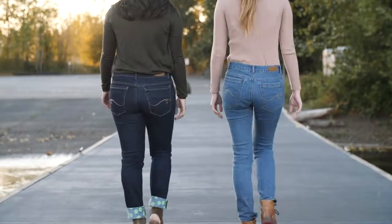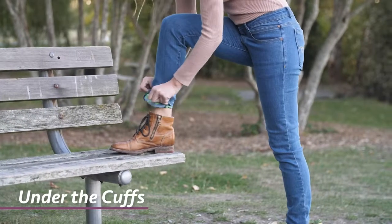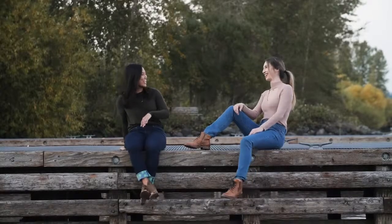All colors feature design flourishes, like custom buttons. And there's a floral pattern under the cuff for our light blue, dark blue, and black jeans. Finally, jeans as ready as you are for where life takes you.